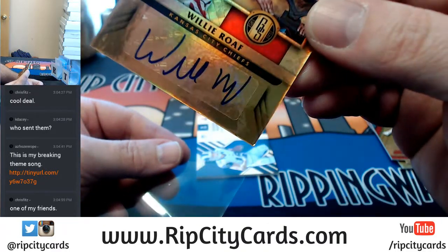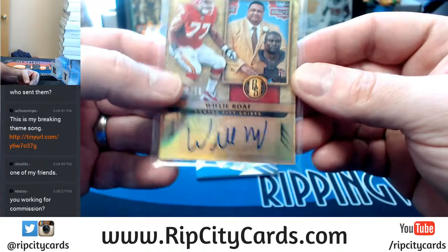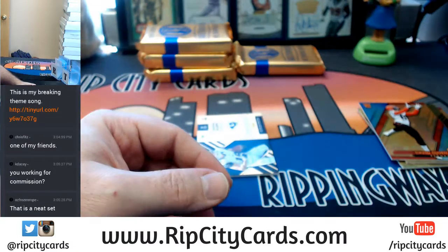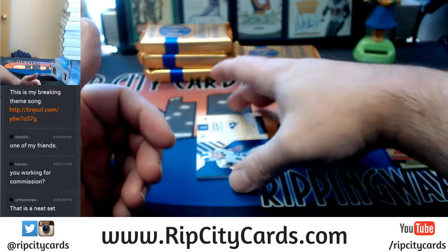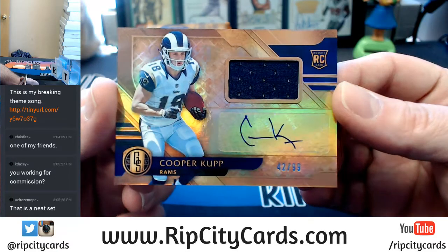Corners are a little bit dinged on that one, just as a heads up — not from shipping here, but from the factory. And a Cooper Kupp, 42 out of 99 Rams RPA.